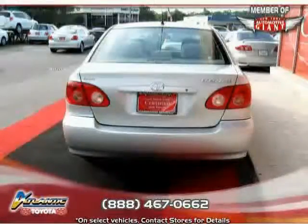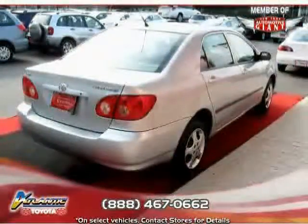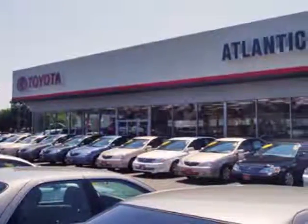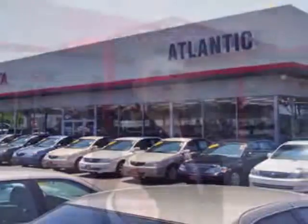Makes this Corolla an easy choice for you. We're sure you'll love this vehicle. Schedule a test drive or call us today to reserve this vehicle's special promotion.